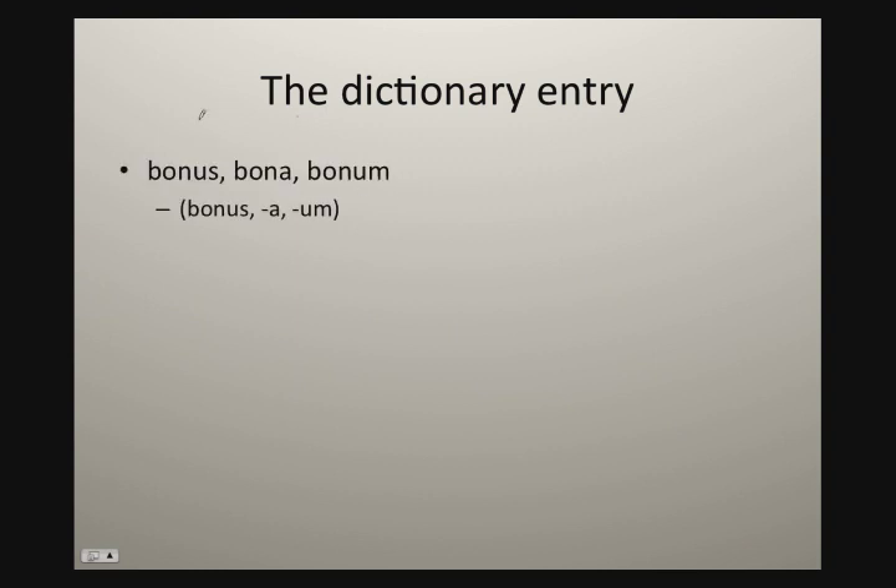Let's take a look first at the first and second declension adjectives. Remember, you're going to have a masculine, a feminine, and a neuter. They're going to look like bonus, bona, bonum — sometimes abbreviated bonus-a-um. The place to look really is going to be the second principle part, where you see the 'a'. If you see that, then you know this is a first and second declension adjective.